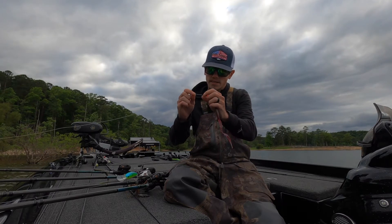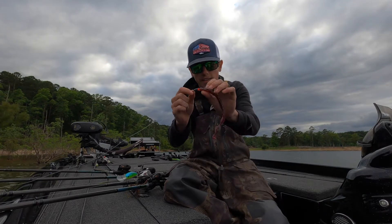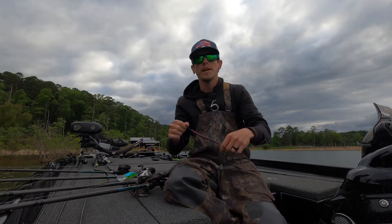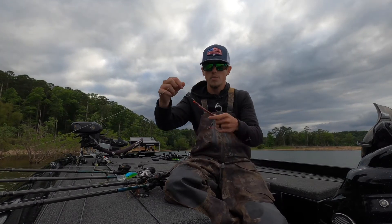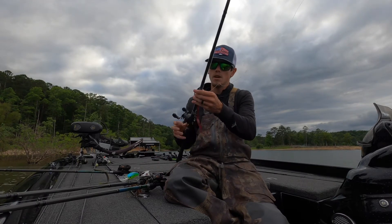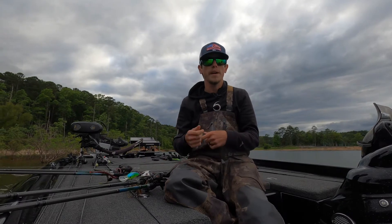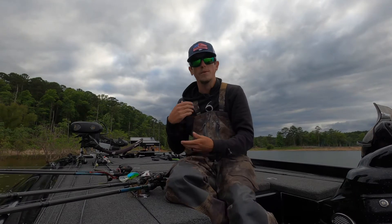My other option if I want to make a little bit of noise but still keep it subtle is a big ribbon tail worm. This is a 5/0 6th Sense Jugular hook, a 3/8-ounce 6th Sense weight, 6th Sense bobber stoppers — what I call them — and a bead. That little bitty glass bead makes just a subtle tick when you're sitting there shaking it. Sometimes this gets the job done — we caught two on this today doing this same situation. When they won't bite worms, this is a typical offshore deal: you have to rotate through baits — soft bait, hard bait, something quiet, something loud. You have to do a rotation.